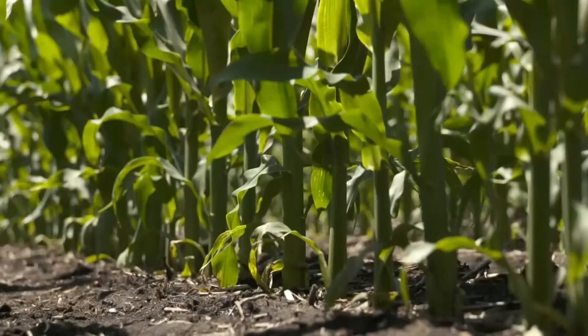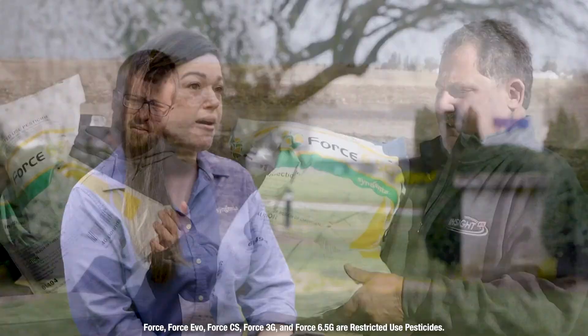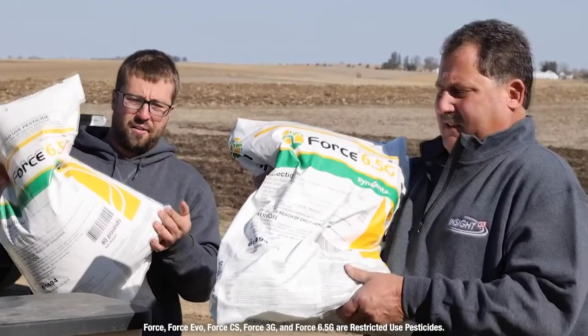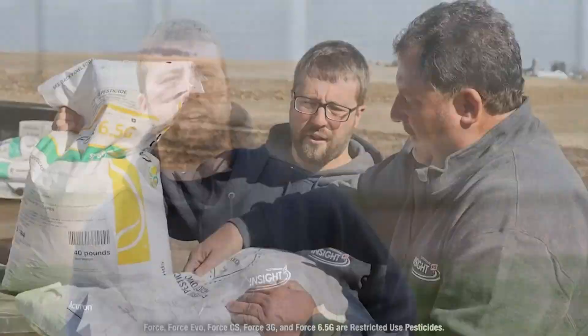Corn rootworm can wreak havoc on your crops, and a multi-season approach is the best way to establish control. Syngenta has a broad portfolio of insecticides for corn rootworm at various stages. The technologies range from seed traits with Viptera and Duracade to soil-applied insecticides with our Force brands. The Syngenta products that we use to control corn rootworm is the Force insecticide 6.5G, and it has done a wonderful job for us.